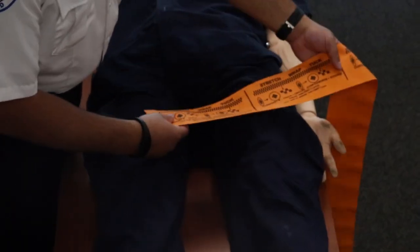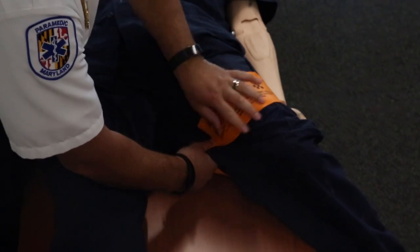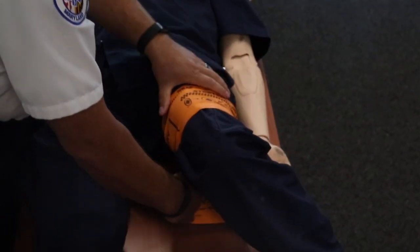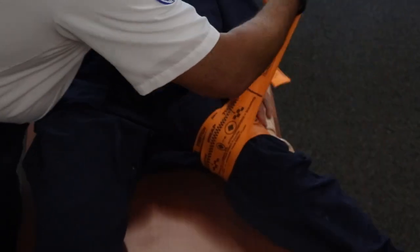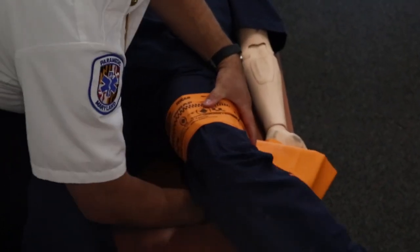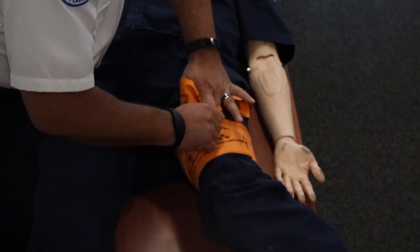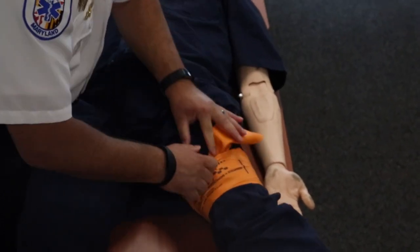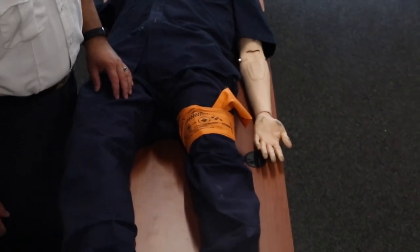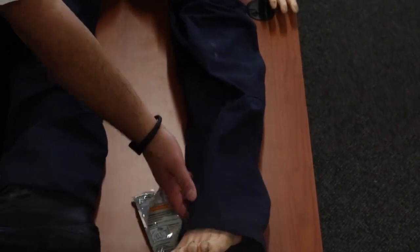Application of the tourniquet is as follows: high and tight on the affected extremity. Apply, stretch, wrap, and tuck. This will hold the tourniquet in on itself while holding compression on the wound and stopping the hemorrhage. Check for a pedal pulse to make sure that bleeding is controlled and blood flow to the extremity is cut off.